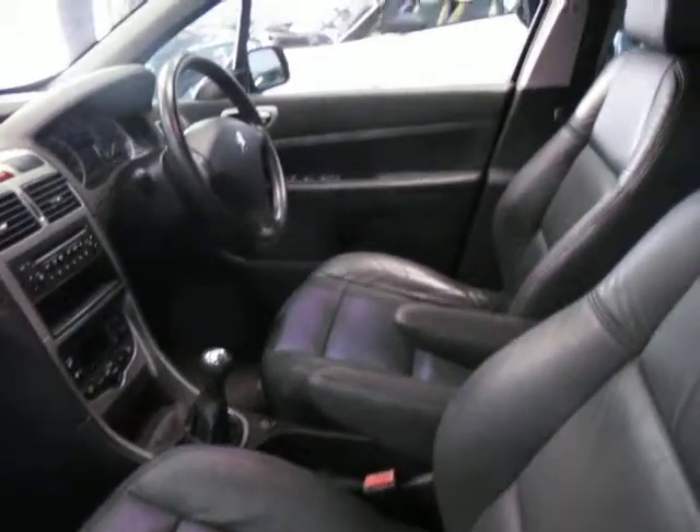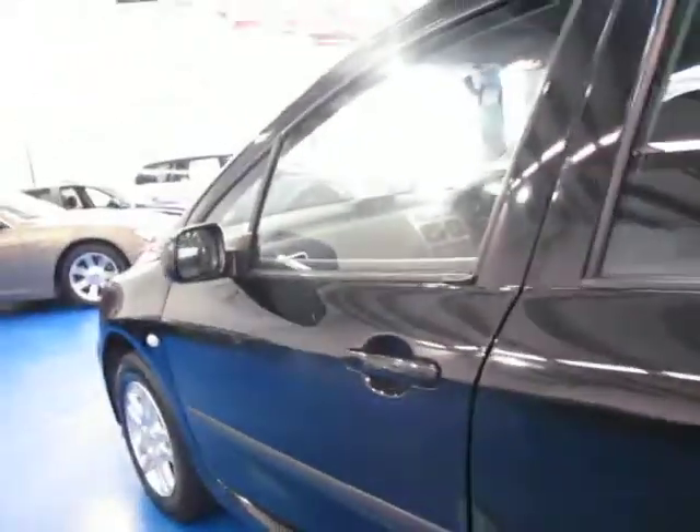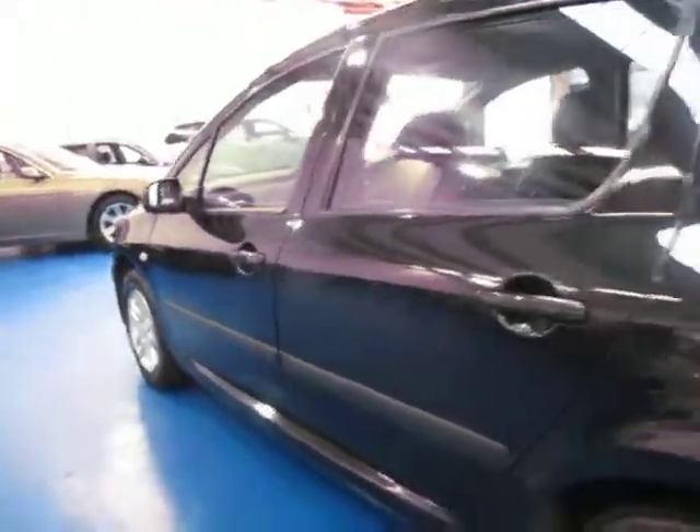It's got armrests, and as I mentioned, it is a manual. It's got climate control, CD player, air conditioning, airbags. These really did come fully loaded — big, solid doors, being a Peugeot.